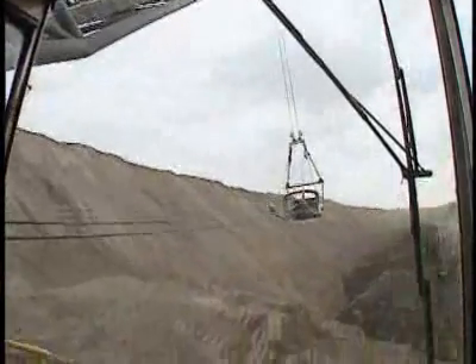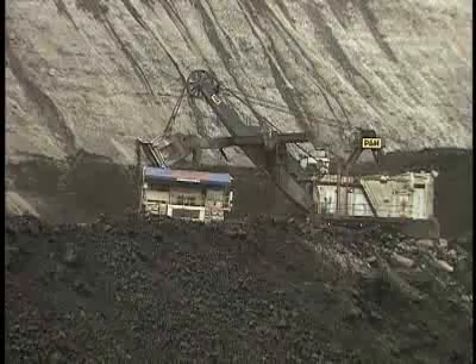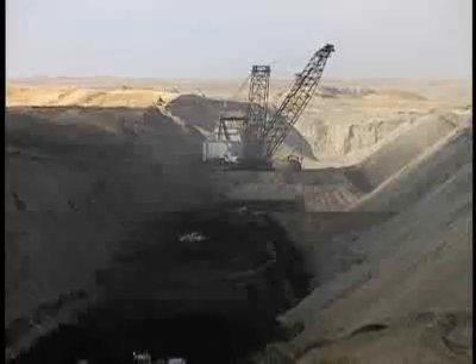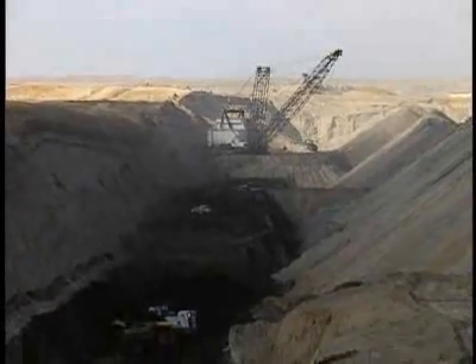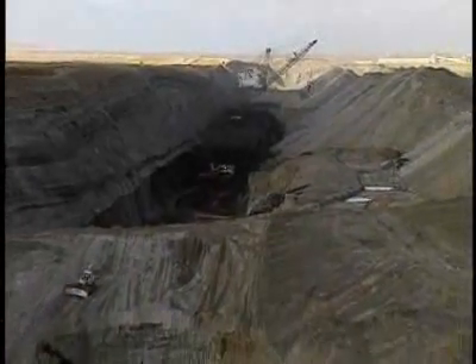Unlike the bucket wheels, draglines only remove the overburden. Loading shovels and trucks dig the coal. A dragline moves down the long strip removing the overburden — and thus the mines are called strip mines.